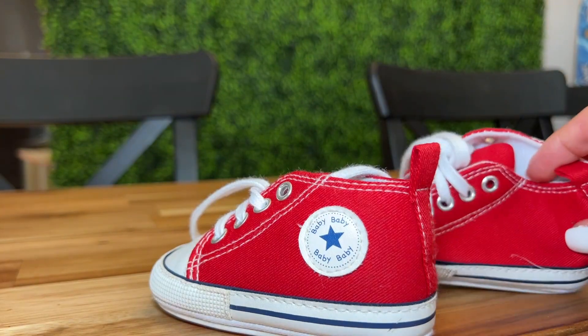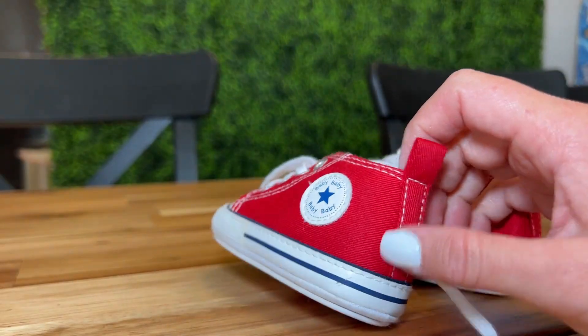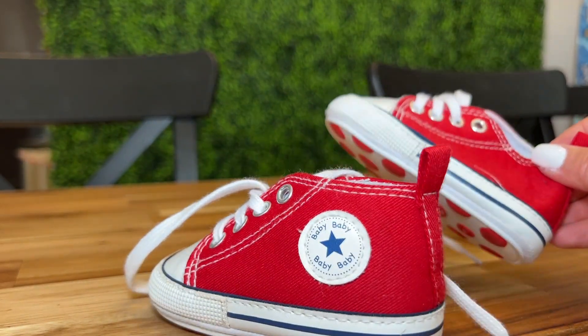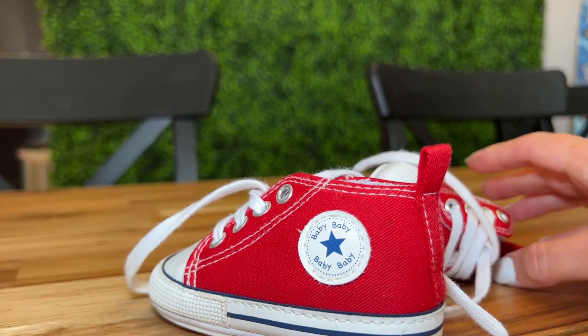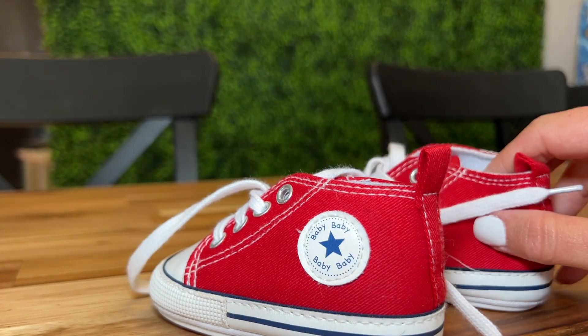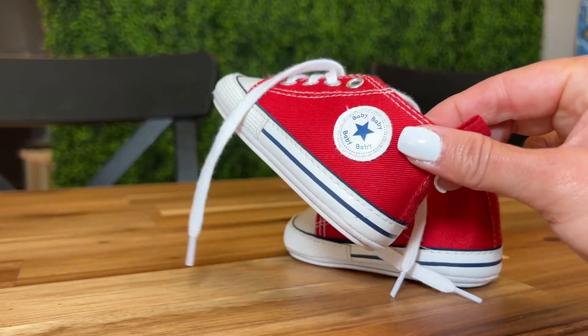They are nice and soft and breathable, easy to tie, and just super cute. We actually have some matching ones — me and my husband — and we have these in a couple of colors, so we highly recommend these. They come in multiple different sizes, so we're probably going to be purchasing more as he grows out of these. Highly recommend!